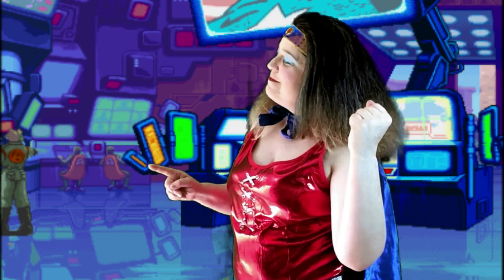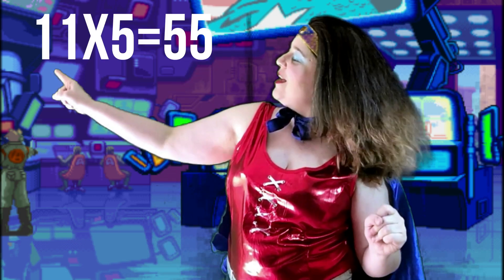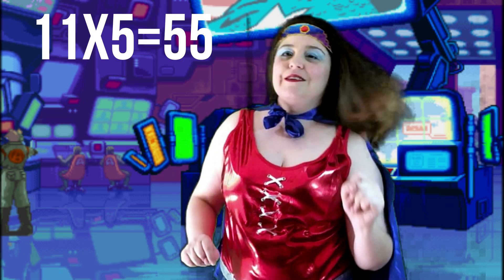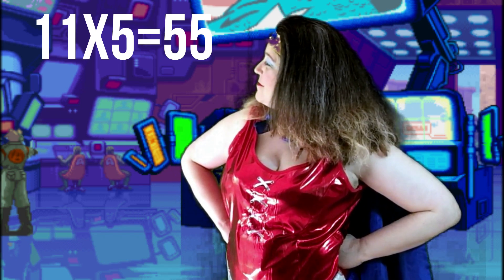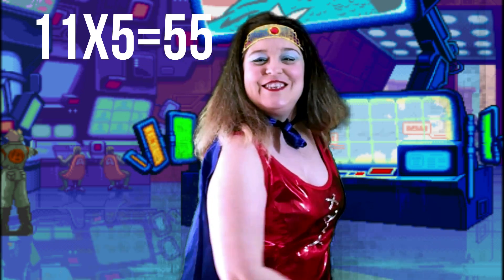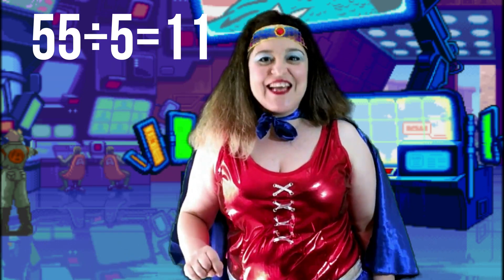Super! One more — this one might be a hard one. Write this multiplication fact on your whiteboard: eleven times five is fifty-five. Write it on your whiteboard and then work out the division fact to go with it. Did you figure it out? Of course you did! You're super! Fifty-five divided by five is eleven.